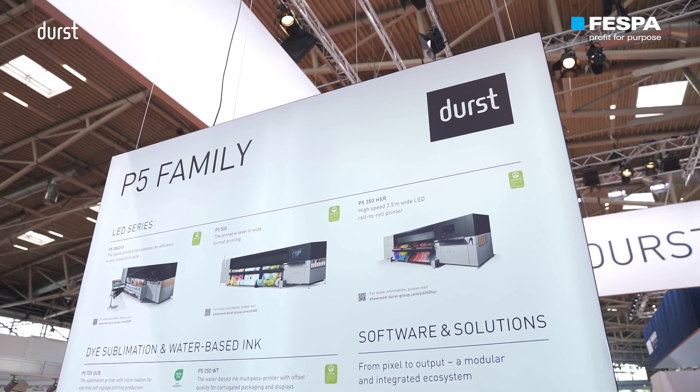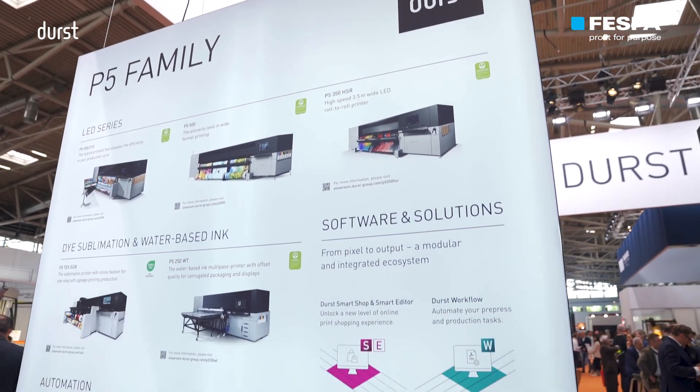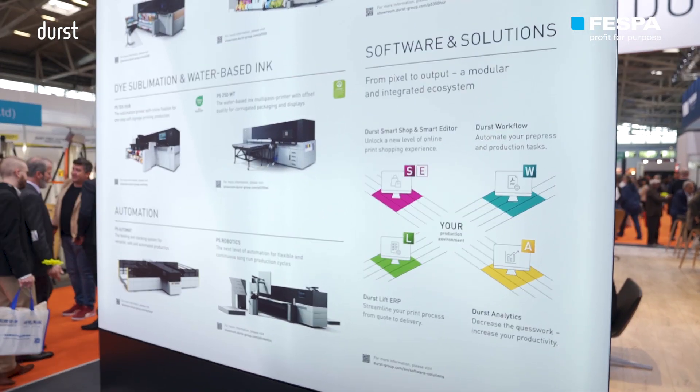This is done with software products in the print production and the pre-press production. Now at this year's show the claim changed a little bit, but the vision is the same: production excellence 360 degrees — extending software solutions in pre-press and print production and coming up with automation processes in hardware, like the robotic system or the Automat, which we already have in our product portfolio.